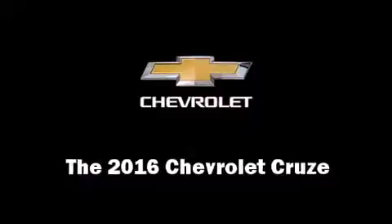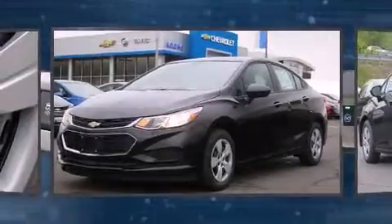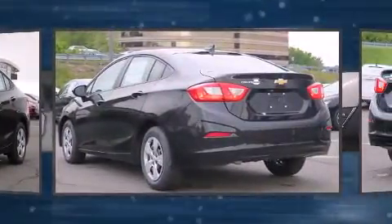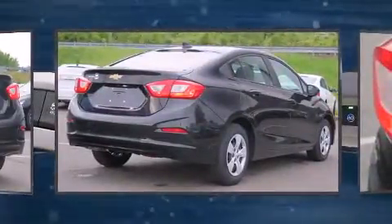The 2016 Chevrolet Cruze. This four-door, five-passenger sedan will allow you to take command of the road with confidence. It features an automatic transmission, front-wheel drive, and an efficient four-cylinder engine.